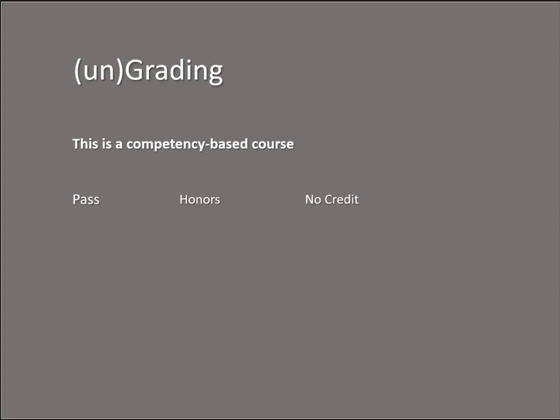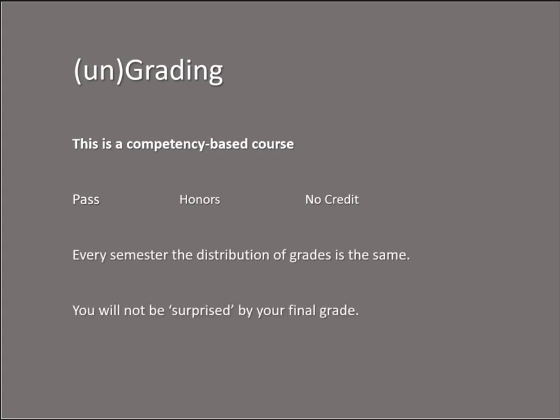This approach gives me more time to provide you individual feedback so you can improve your understanding and learning. You will not be surprised by your final grade. At the end I have to give you a letter grade, and I want to make sure you're comfortable with that process. This isn't meant to be anything but a time saver and to keep us focused on the things that really matter.